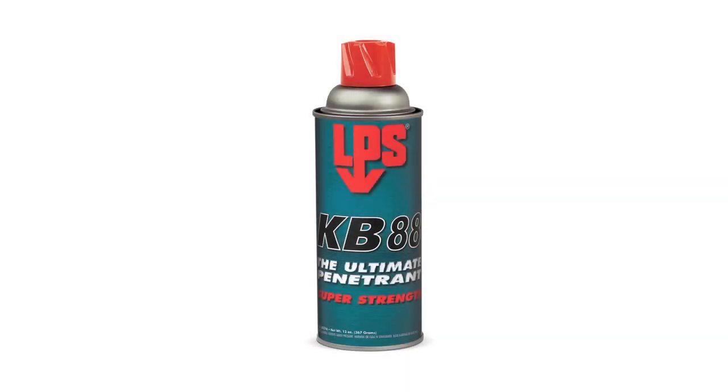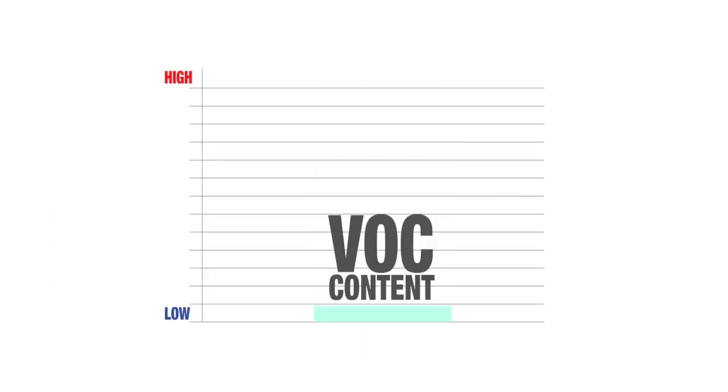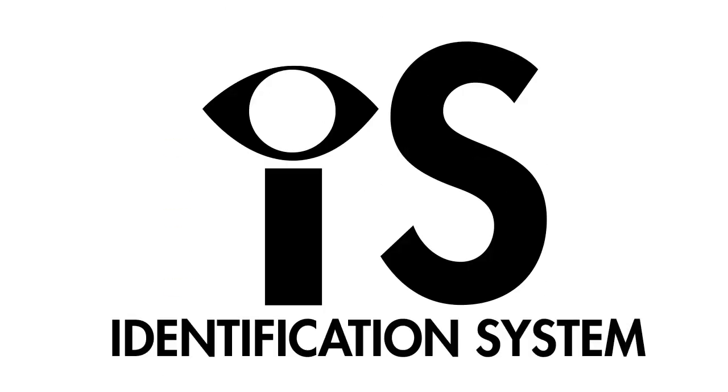We changed from a three-piece aerosol can to a more modern, stronger two-piece can. KB88 is now even lower in total volatile organic compounds, or VOCs. Finally, we improved the can labeling by adding the new ICE icon identification system.